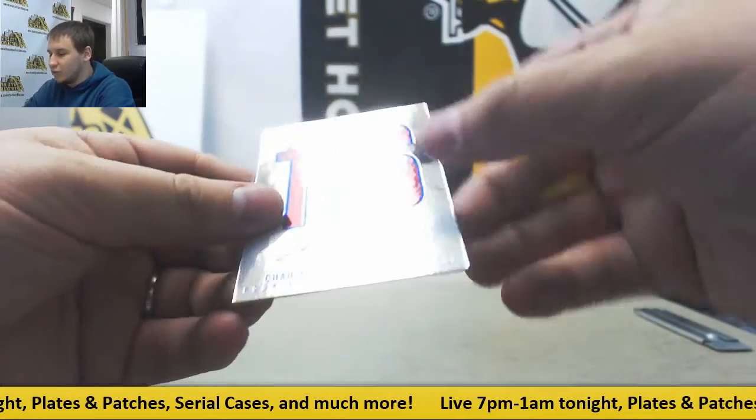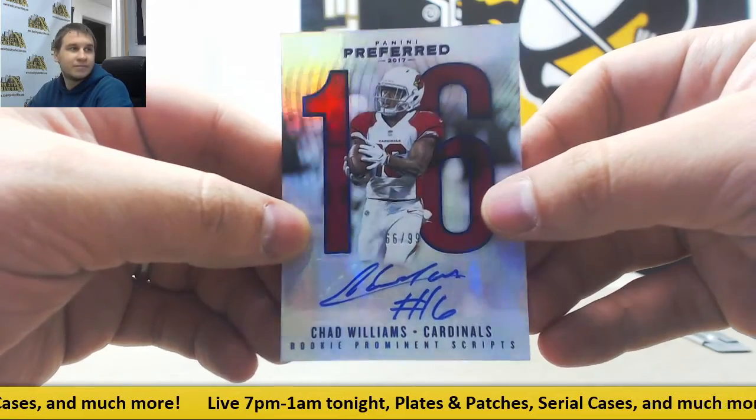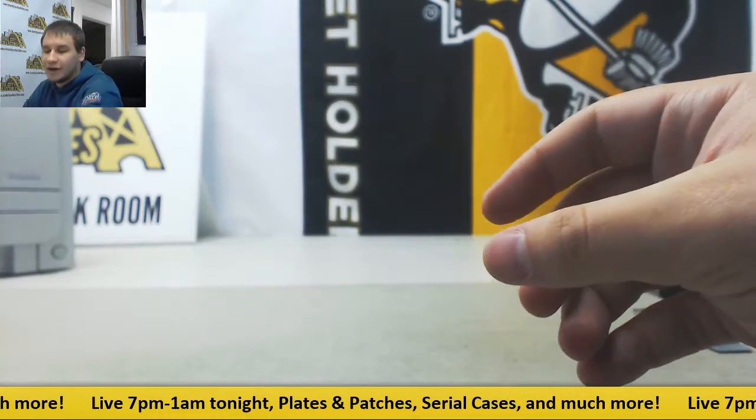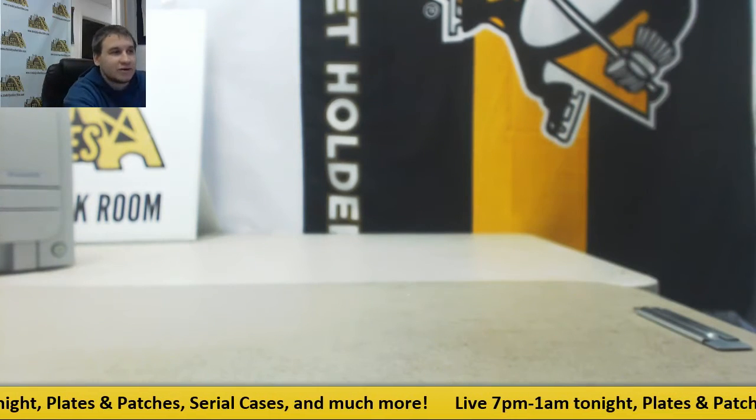And finish it off with a blue auto to 99 for the Cardinals, Chad Williams. Blue Parallel Rookie Auto. Very nice box of Preferred. That will do it. Thank you very much for the break.